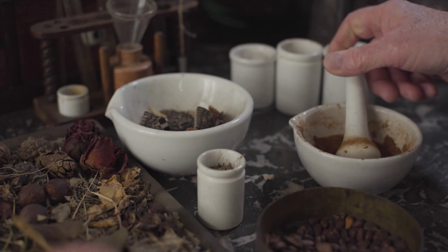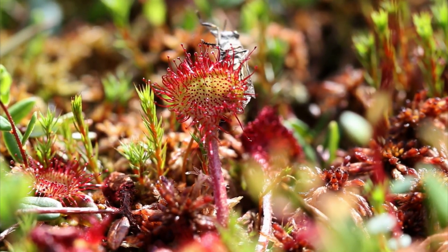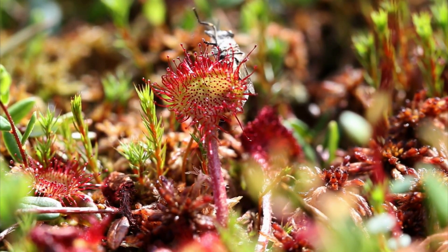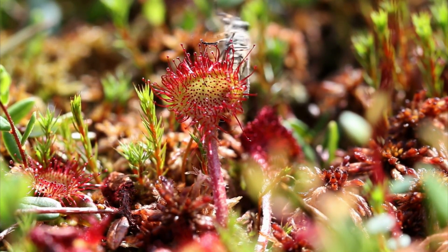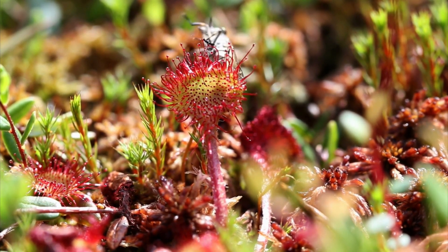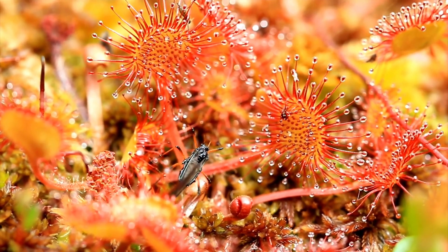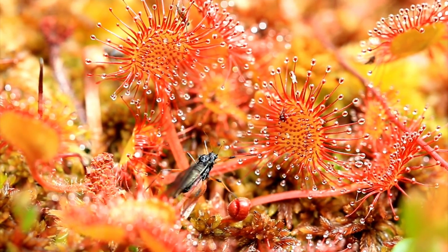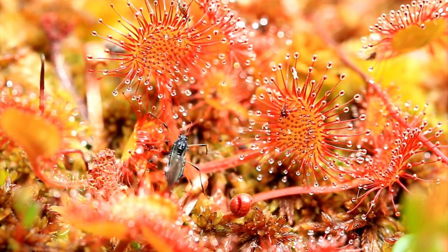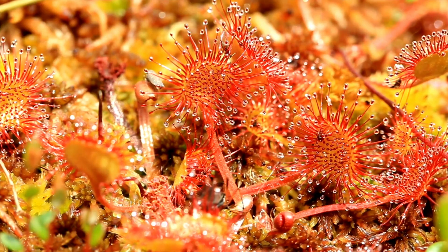Do you hate mosquitoes? Then sundews are for you. Sundews are characterized by their sticky, glandular hairs that glisten in the sunlight. Insects become ensnared in these droplets, and the plant's tentacles slowly curl around the prey, eventually digesting it with enzymes. Sundews are found natively throughout most of the world. They prefer boggy conditions with nitrogen-lacking soil, and prefer to get their nitrogen from the bugs they ensnare.